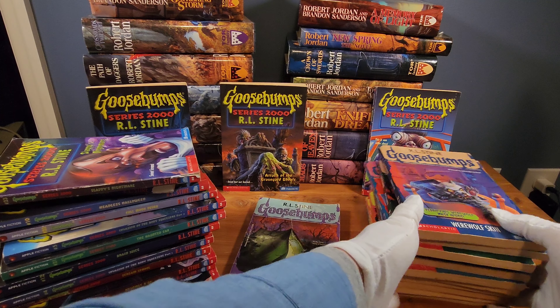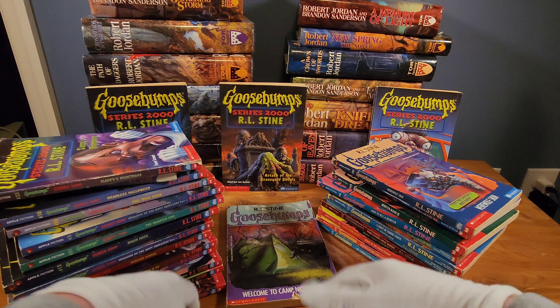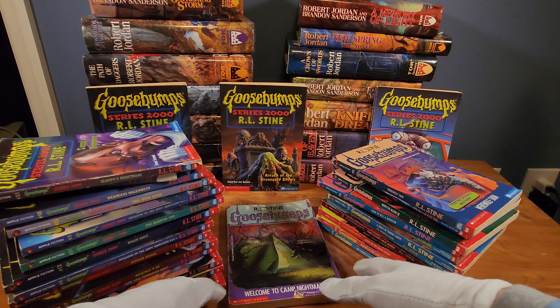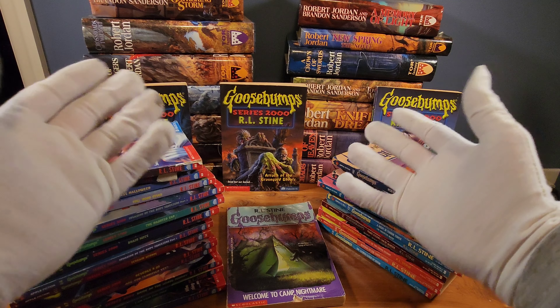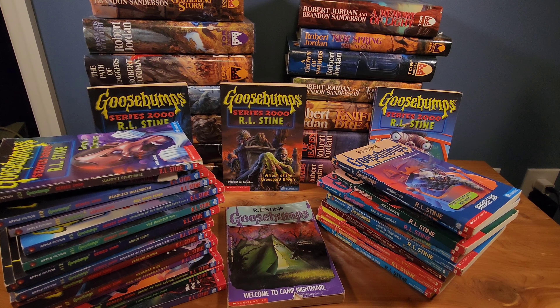I just wanted to make a real quick video to share some Goosebumps love. I've done a couple of Goosebumps related videos now and I really love this series — very nostalgic, near and dear to my heart, probably like many of you. Please leave a comment down below telling me what your favorite ones are, or a rare one you have, or a book in your collection you're quite fond of. Please like and subscribe — I'll do many more Goosebumps and book related videos. It's a booktube channel, everyone's welcome. Thanks!